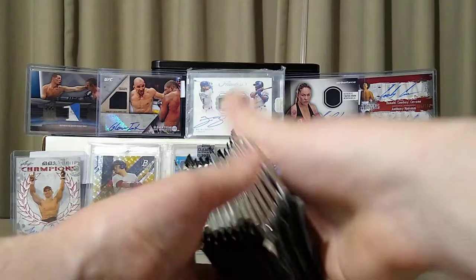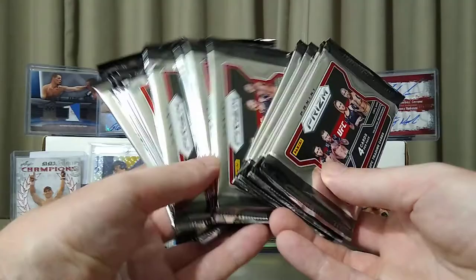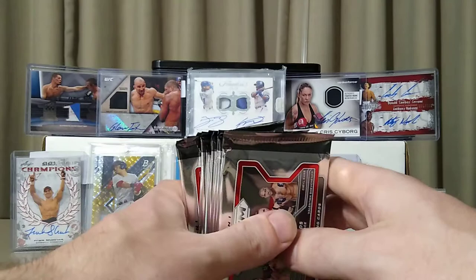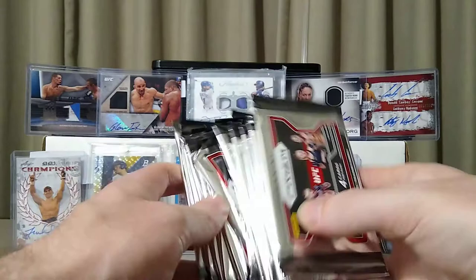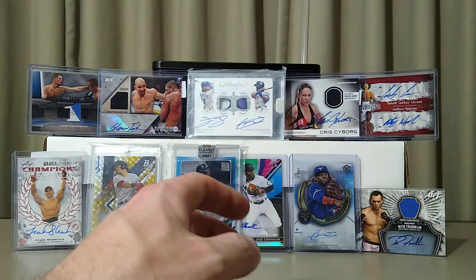I'm really excited — I also got fourteen packs of UFC Prism retail packs. There are 24 packs in a box, there were 14 left, and the guy working there was super cool and basically let me grab the last of the Bowman value packs and these UFC packs. I paid three dollars and forty-nine cents a pack, which is awesome. This is just over half of a retail box.